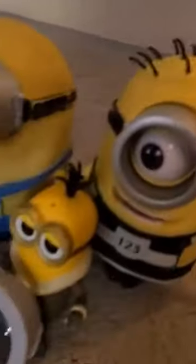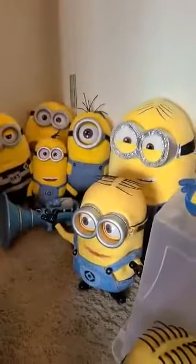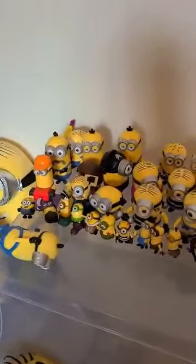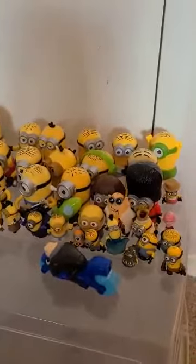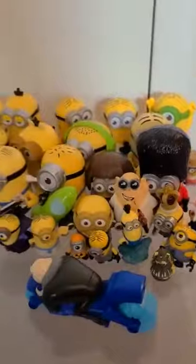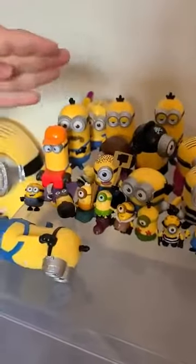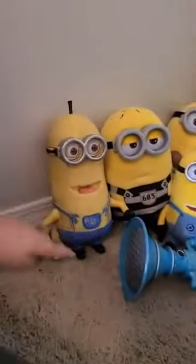We also have McDonald's minions, Kinder Egg minions, Mega Blocks minions, Kinder Egg minion series minis squishies, and the Funko mystery mini — the Dr. Safari one. We also have all these minion Kinder Egg toys, and we have Kevin that actually talks.